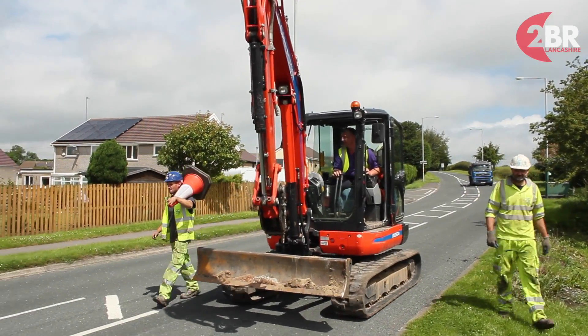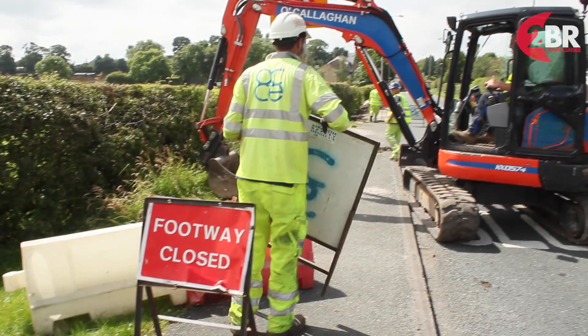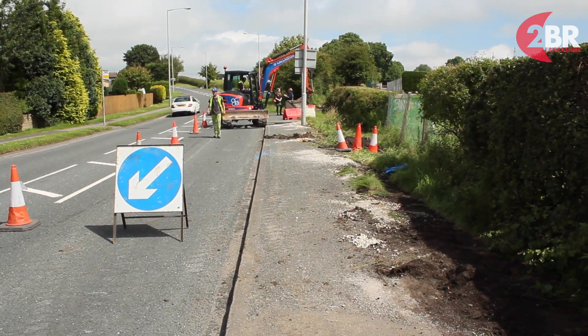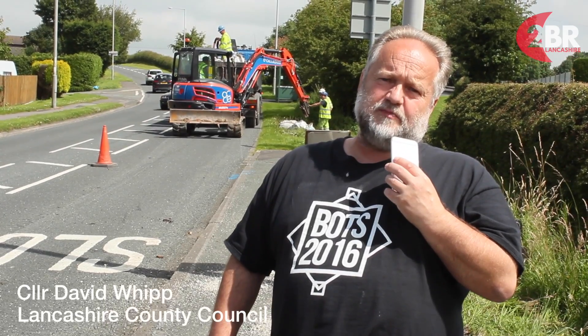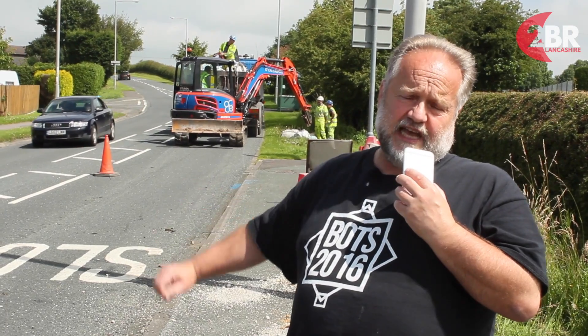This area of Barnoldswick has been flooded several times in the past 20 years, and most recently on Boxing Day just gone, we had a very near miss and we ended up with a massive community effort building a temporary flood barrier alongside Skipton Road here.